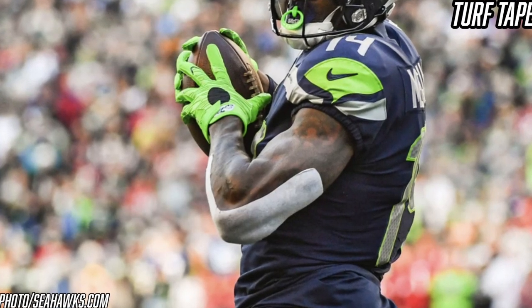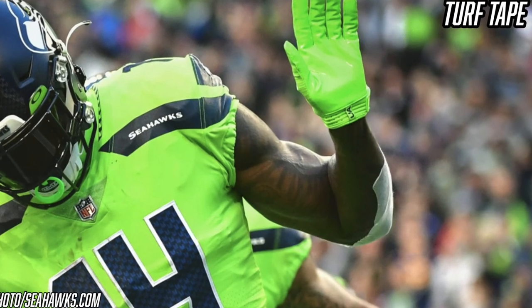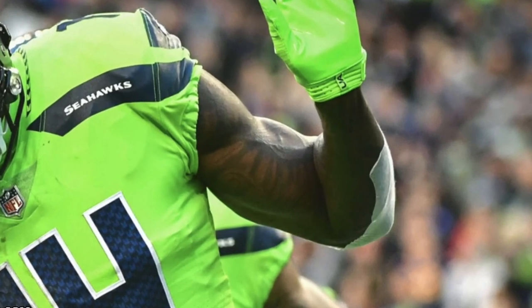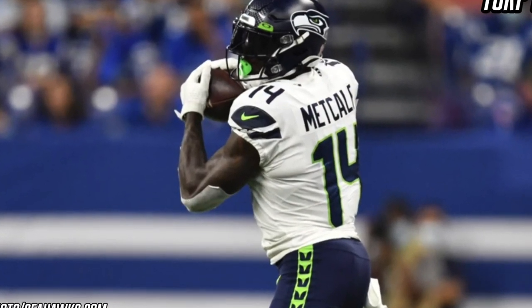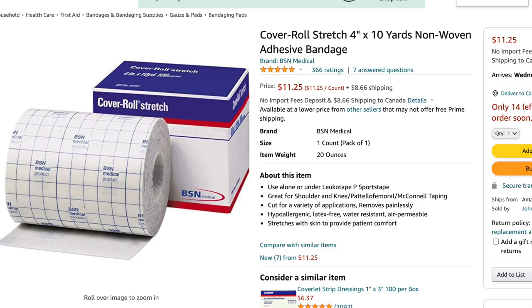Moving down to the arms — on one or sometimes both arms, DK Metcalf wears Cover Roll turf tape. If you've watched him on game day, you'll notice a piece of white tape on his elbows, which helps protect against turf burn or cuts, since elbows hit the ground a lot when you're being tackled as a wide receiver. It's nearly impossible to identify turf tape brand-specifically since it's just a thin piece of white sticky tape, but most NFL players are said to use Cover Roll medical adhesive tape, which comes in rolls that players or trainers cut to size. It's about $11 on Amazon.